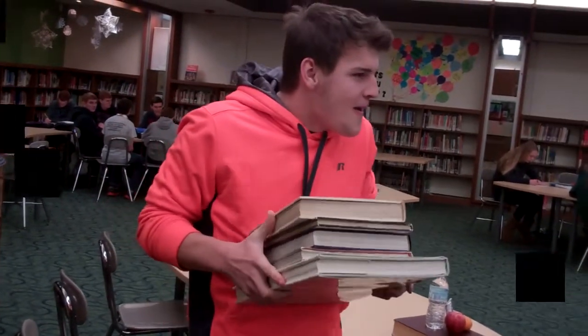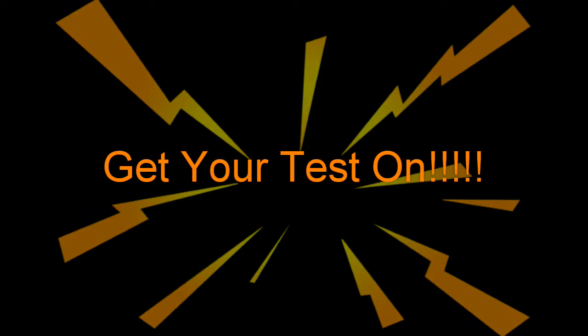Well, there you have it, ladies and gentlemen — the do's and don'ts of test day. Good luck!